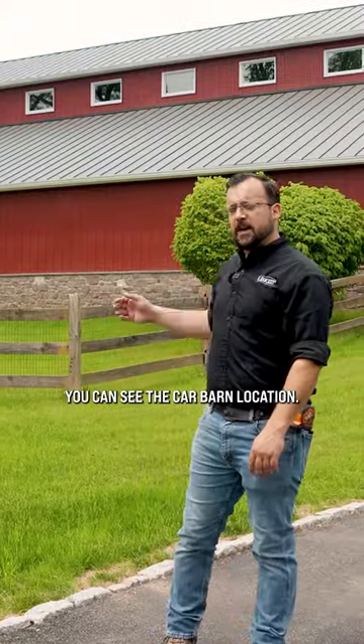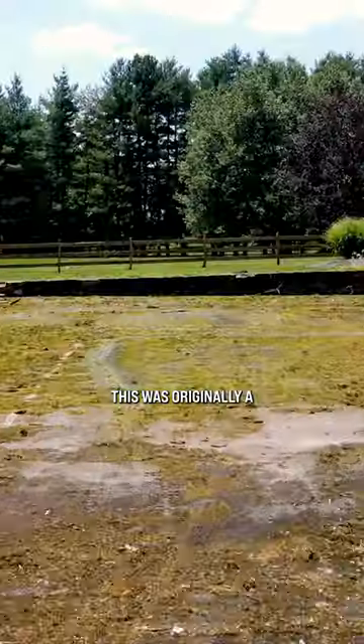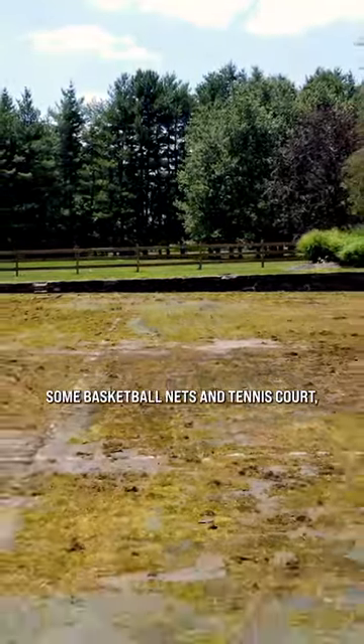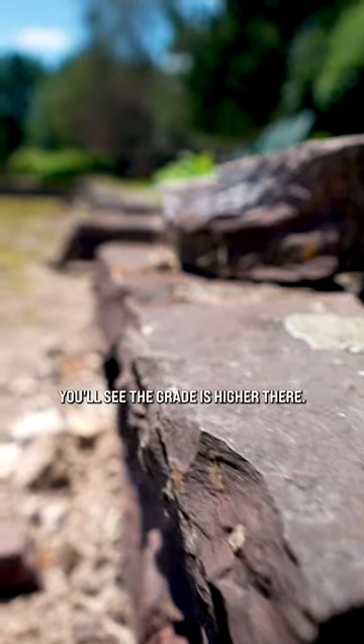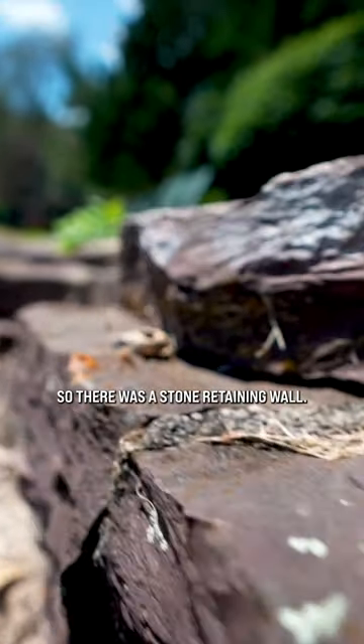Behind me you can see the car barn location. This was originally a tennis court — sports courts with basketball nets and a tennis court — and it had a stone wall behind it. When we walk around the side, you'll see the grade is higher there, so there was a stone retaining wall.